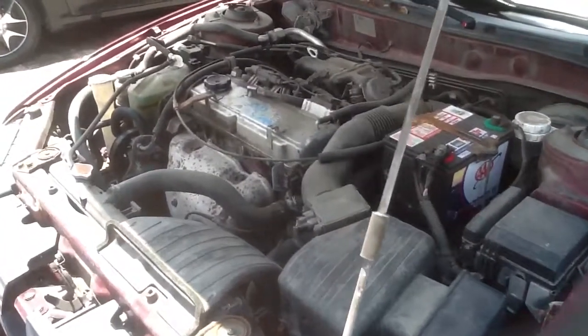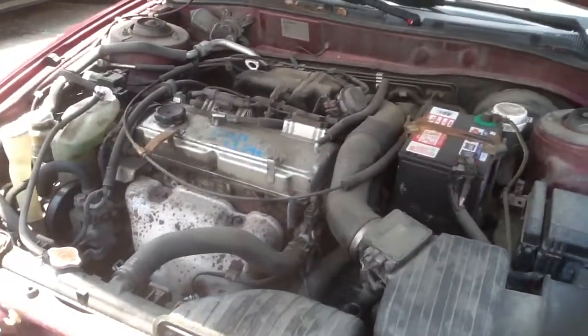$19.99, this is the Mitsubishi Galant, stock number 13G99 with a 2.4.